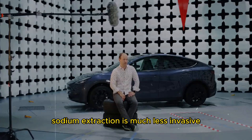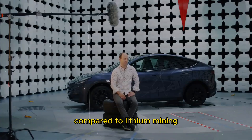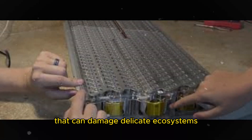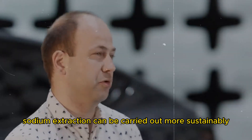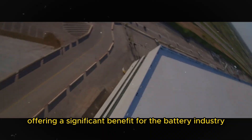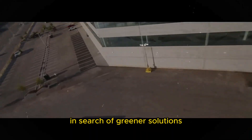Sodium extraction is much less invasive compared to lithium mining, which often employs water-intensive methods that can damage delicate ecosystems. Therefore, sodium extraction can be carried out more sustainably, offering a significant benefit for the battery industry in search of greener solutions.